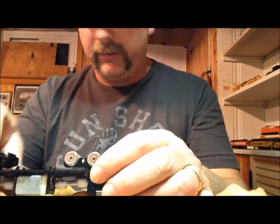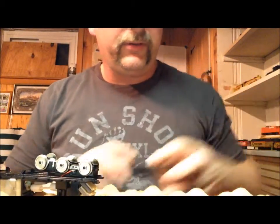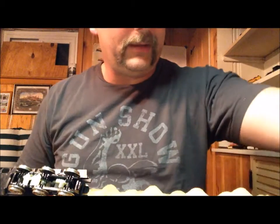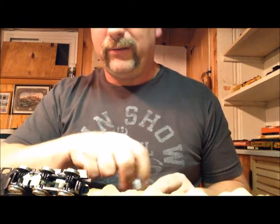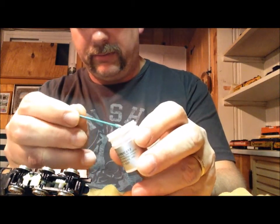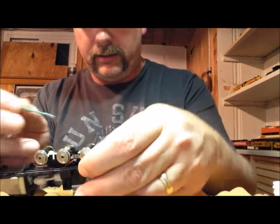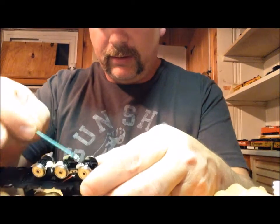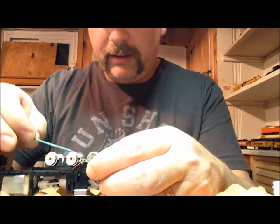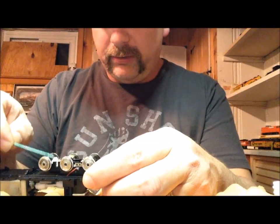One other thing you'll definitely need when working with the grease: a toothpick — these happen to be rounded toothpicks. What I'm going to do is take up just a little bit of the grease, not a whole lot, and place it over a couple of the gears. You don't need much. All this is going to do is help the locomotive run a little bit smoother and a little bit quieter.